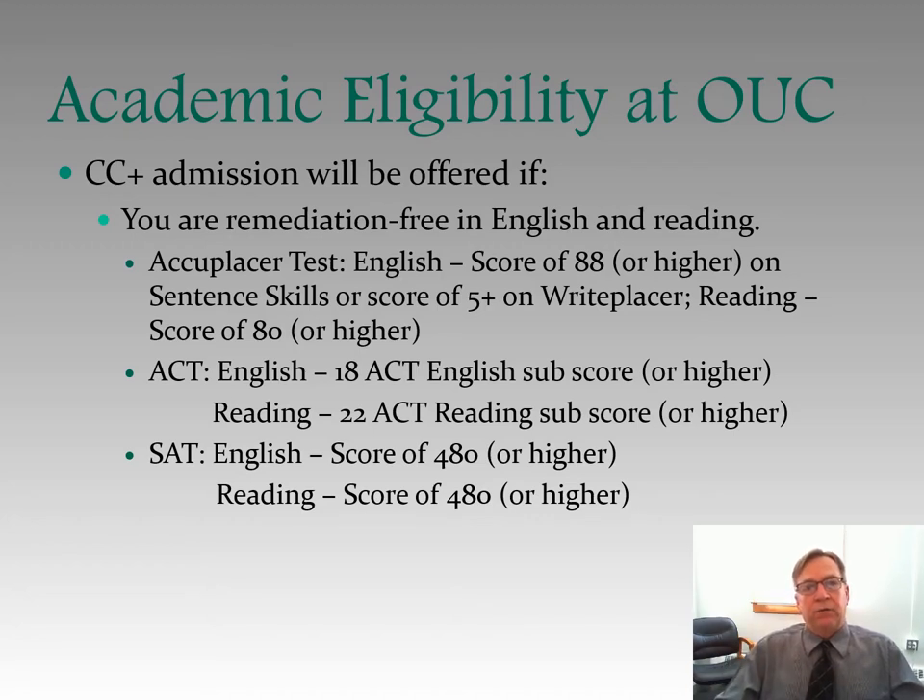Academic eligibility at OUC: admission to the program will be offered if you are remediation-free in English and reading — in other words, if you test college-ready in English and reading. On the ACCUPLACER test, for English we need a score of 88 or higher on sentence skills or a score of 5 plus on WritePlacer, and a reading score of 80 or higher. For the ACT, we need an English score of 18 or higher and a reading score of 22 or higher. For the SAT, we need an English score of 480 or higher and a reading score of 480 or higher. Those English and reading scores get you admitted to the program.